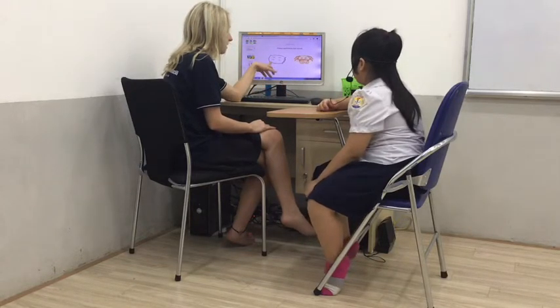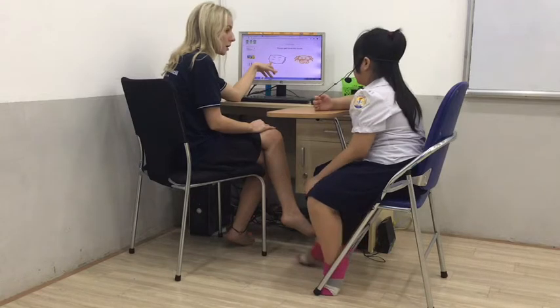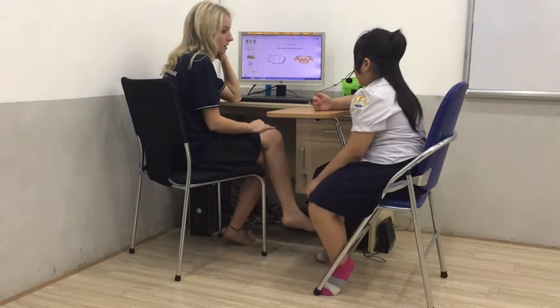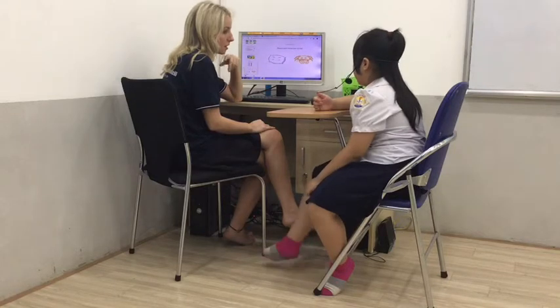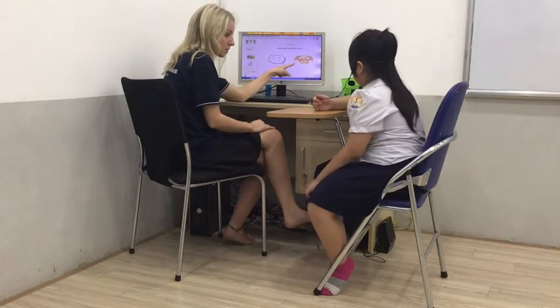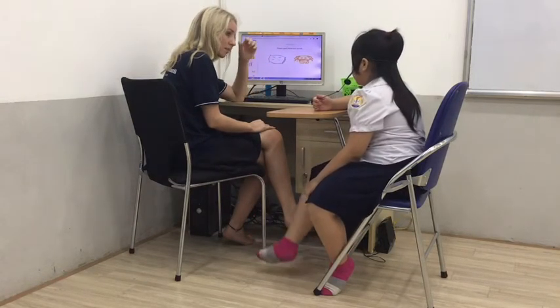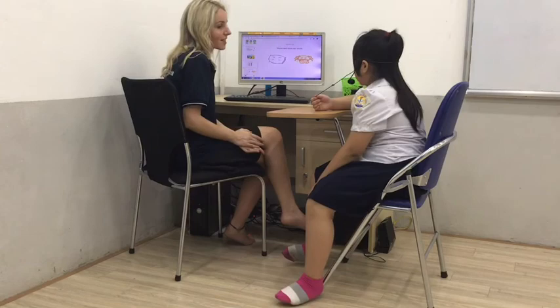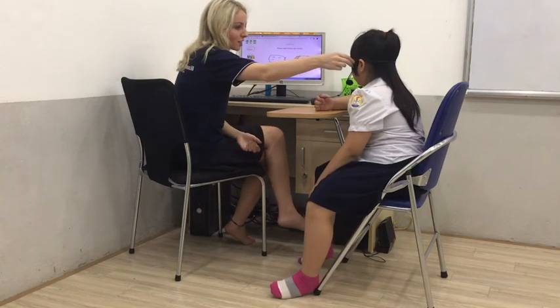What is this? A tap. Spell the word. C-R-A-B. What is it? Spell the crab. C-R-A-B. All right. That's it. Okay. We're finished.